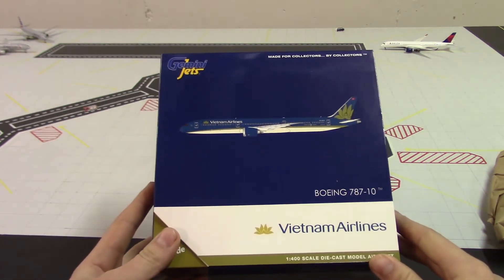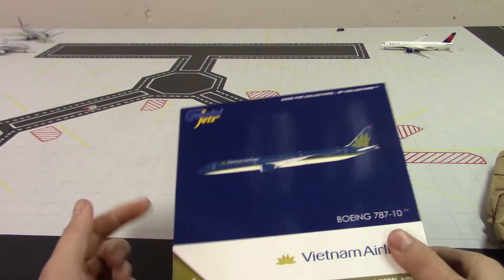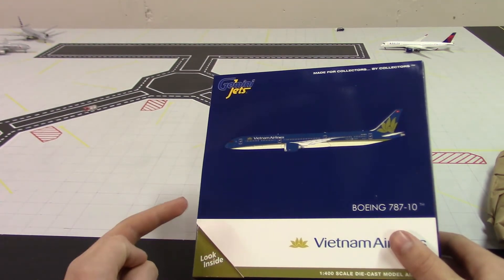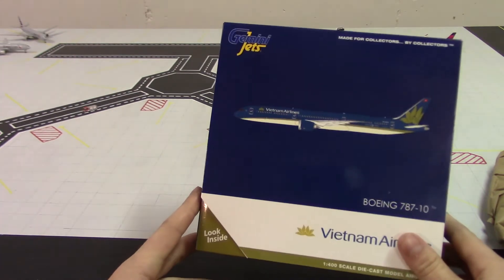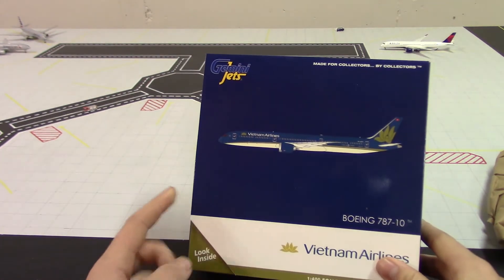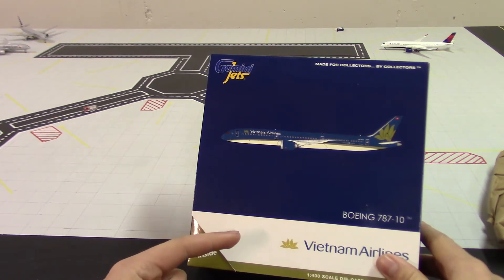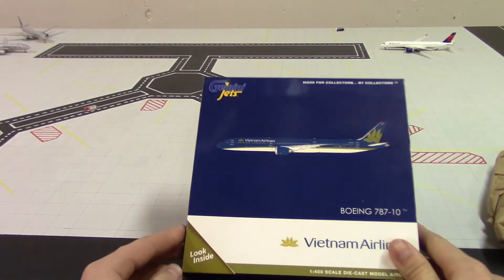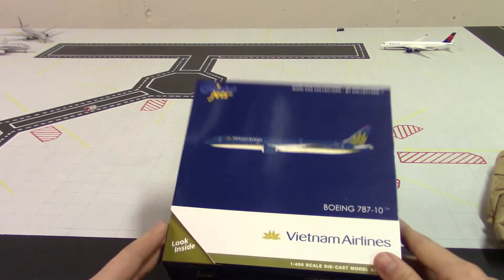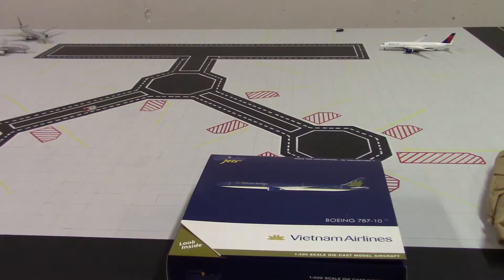I got the Vietnam Airlines 787-10 to start with, so this is my first 787-10. I have the American 777-8 and the Air Canada 777-9, so this is a first for me, which is really exciting. Also, a lot of the models I've ordered are from the 787 family, which is really awesome because, as you may know, the 787 is my favorite aircraft.